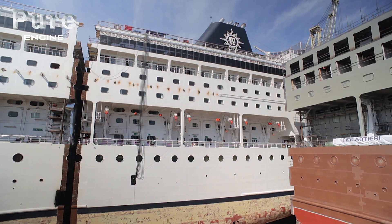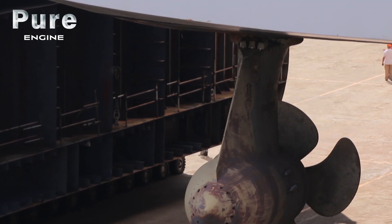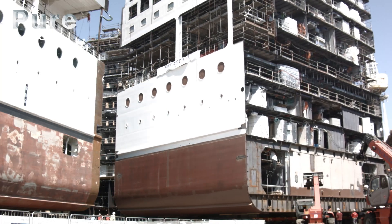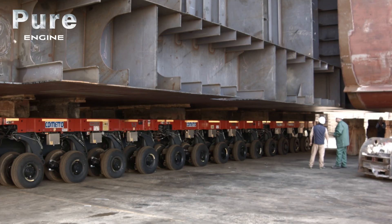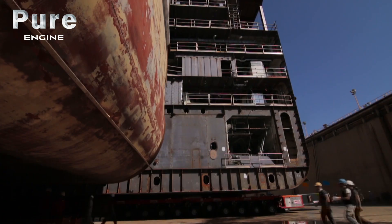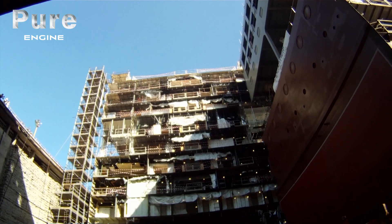SPMTs can carry a load of over 10 metric tons per square meter. This ability to hold a mass distributed over a large area is crucial when transporting loads so heavy they can crush the ground and crack the concrete underneath. We can move huge structures offloading very little weight onto the ground, keeping within the boundaries of what the surface can sustain.